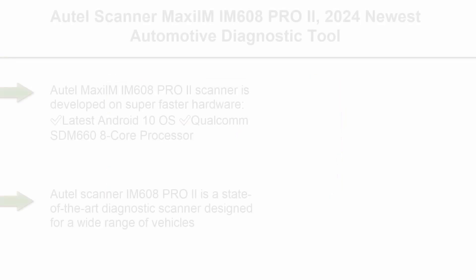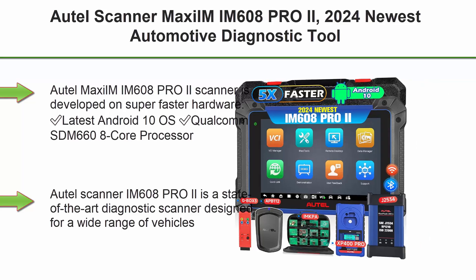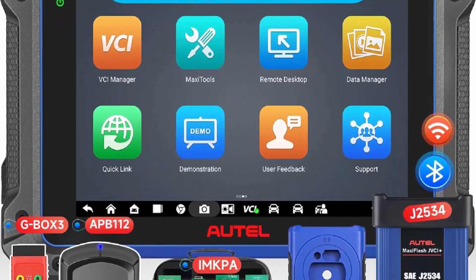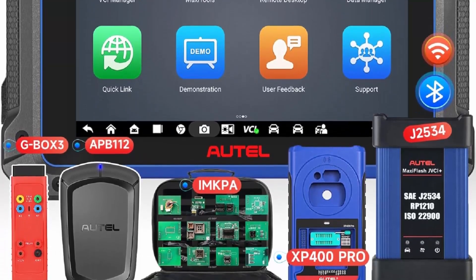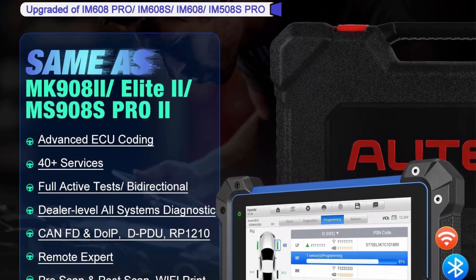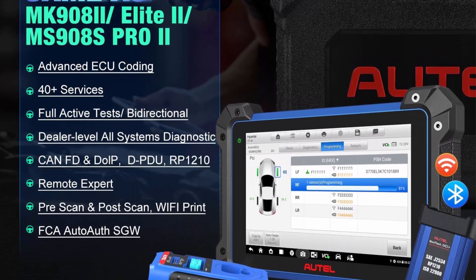Top 3: Autel MaxiIM IM608 PRO II — Newest Automotive Diagnostic Tool with Advanced ECU Coding, Full Bi-Directional, 40+ Services, FCA AutoAuth, Auto Scan 2.0. The IM608 PRO II is developed on super-fast hardware: latest Android 10 OS, Qualcomm SDM668 processor, 4GB RAM and 128GB storage, 16MP camera, 10.1-inch screen, and 15,000mAh battery. Supports DOIP and CANFD protocols.